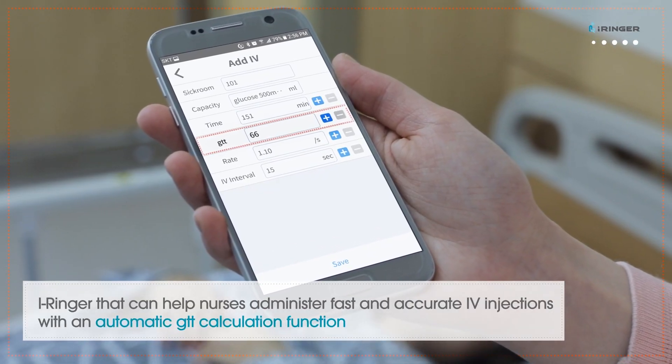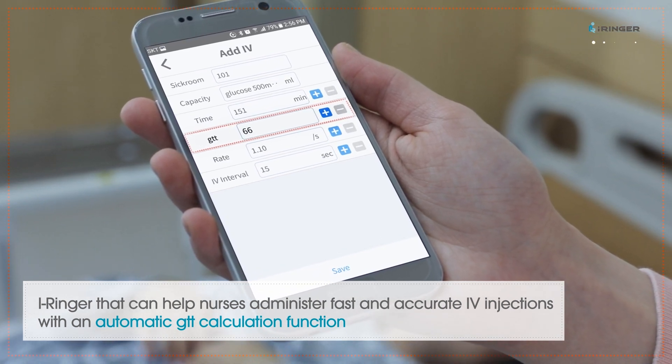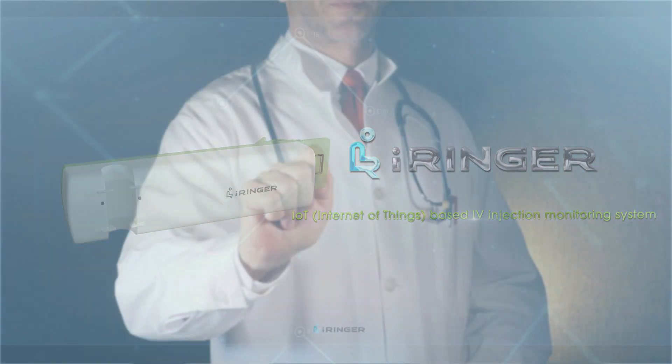iRinger helps nurses administer fast and accurate IV injections with an automatic GATA calculation function, and leads a clean medical environment.